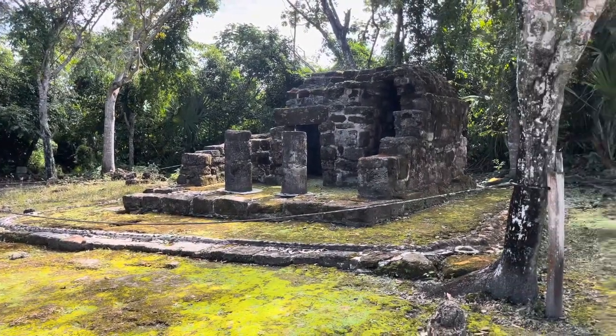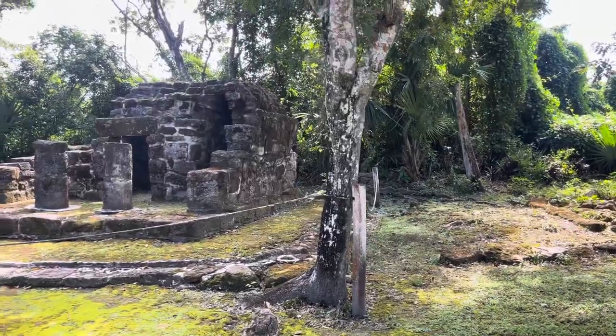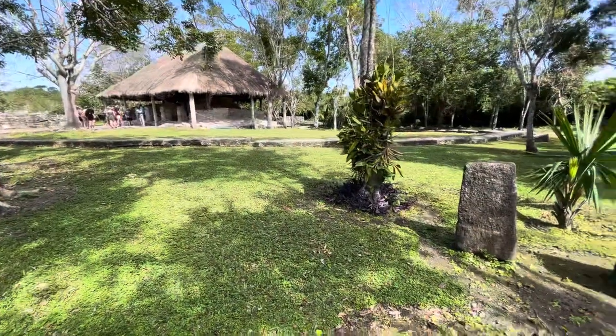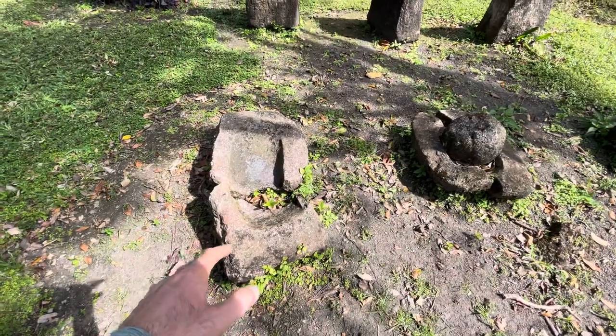Another little temple used for offerings — some kind of little place of worship. I don't really understand what this is; that's why you get a guide for things like this.